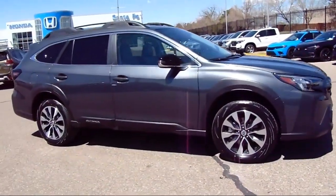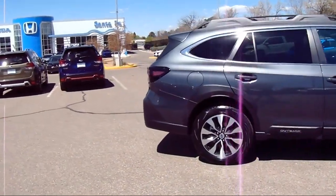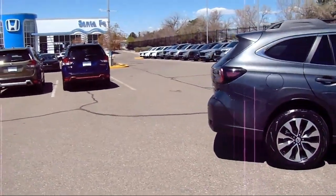All wheel drive, auto high beam headlamp control, alloy wheels, keyless entry, and has less than 5,000 miles on the odometer.